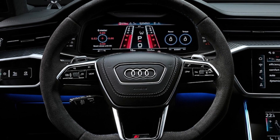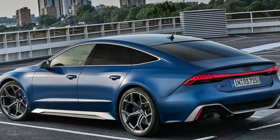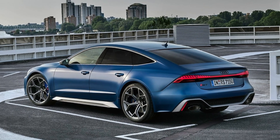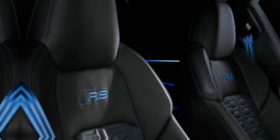The 2024 Audi RS7 is more than just a car — it's a statement of power, style, and performance. It's the perfect car for those who demand the best and refuse to settle for anything less. If you're looking for a car that can truly do it all, the RS7 is the ultimate combination of luxury and performance, and it's sure to turn heads wherever you go.